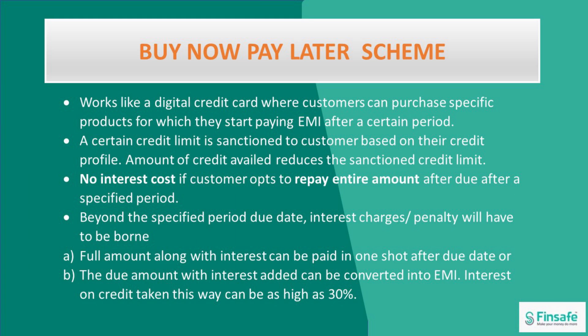What happens in the buy now pay later schemes? These schemes work like a digital credit card where the customer can purchase specific products and starts paying the EMI after a certain period. A certain credit limit is sanctioned to the customer based on their credit profile. As and when you avail of more credit, the sanctioned credit limit keeps coming down. There is no interest cost if the customer opts to repay the entire amount after a specified period. Beyond the specified period or the due date, interest charges or penalty will have to be borne. Either the full amount along with interest can be paid in one shot after the due date, or the due amount with interest added can be converted into EMIs.